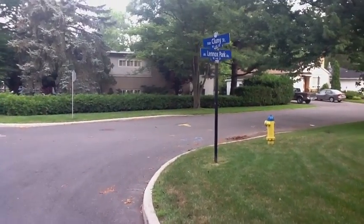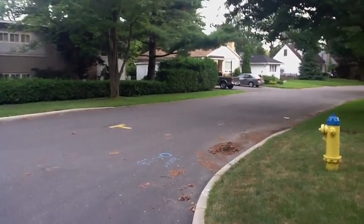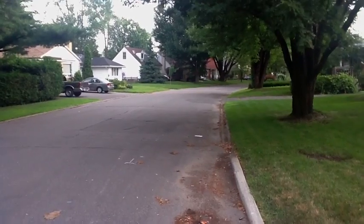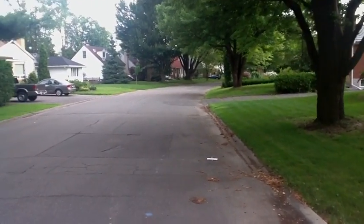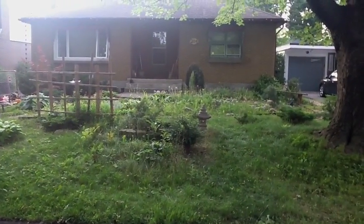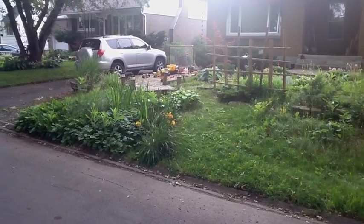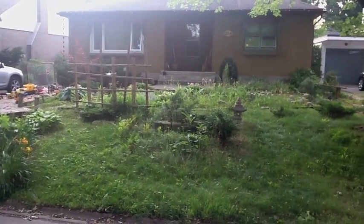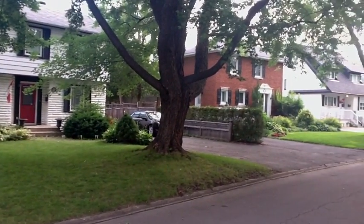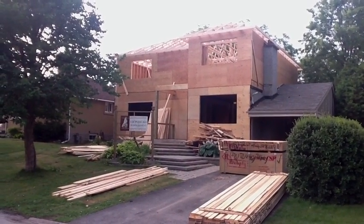I'm going to turn onto Lennox Park and go up this street, which is basically the same as the rest of the neighborhood, except this one has no sidewalks. Another person with a different lawn treatment. Looks like tons of toys for kids to play with. This gives some idea of what the houses look like on Lennox Park — some very nice ones. Somebody probably tore down a house here and is rebuilding it completely.